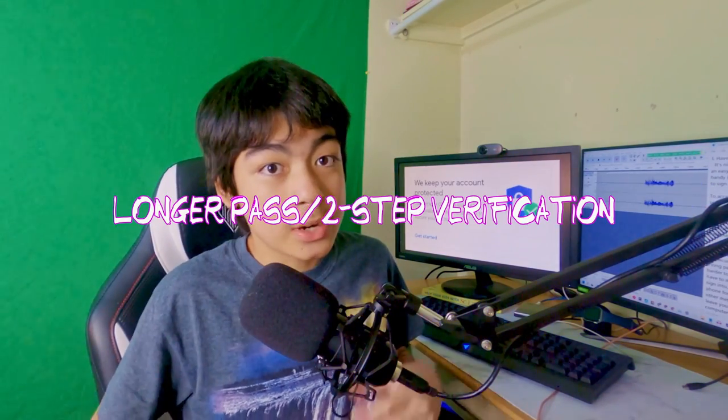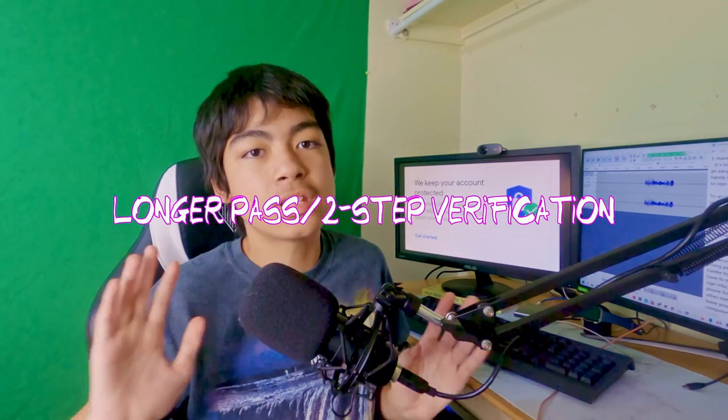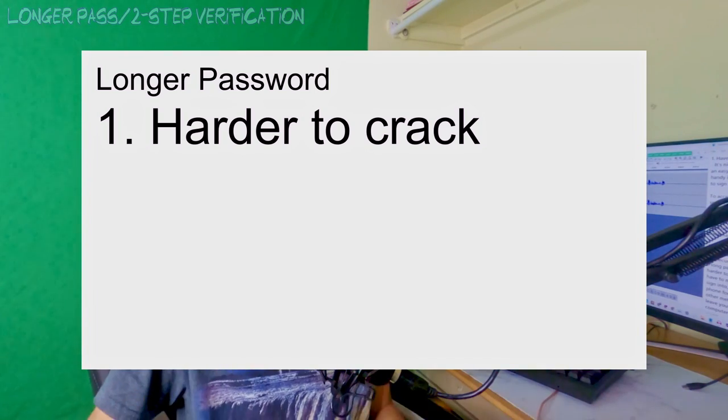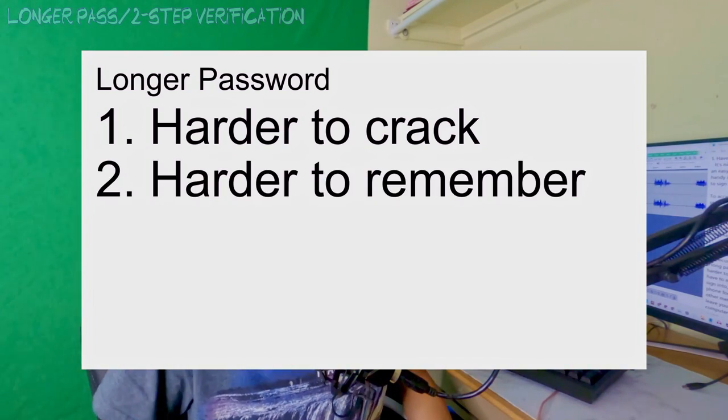My second tip is to either have a longer password or set up two-step verification. Having a longer password and two-step verification both help a lot with the security of your Google account, but they have their ups and downs. Having a longer password makes it harder to crack, but it's harder to remember. Two-step verification is the better choice since you don't have to make your password hard to remember — you verify through a personal device such as a phone, through email, or among other methods.